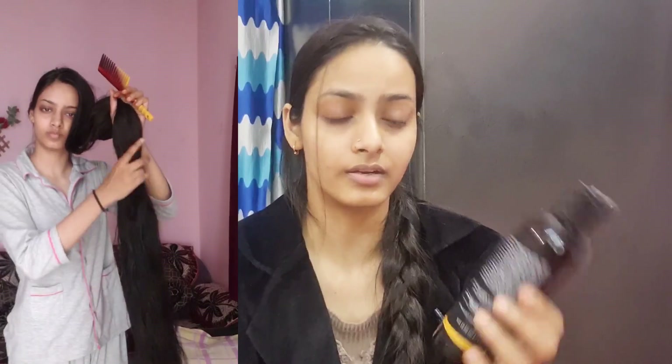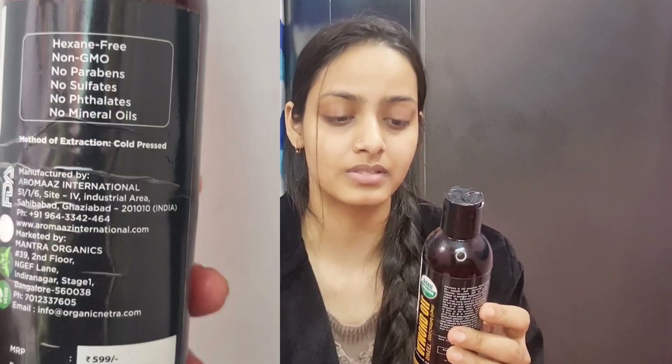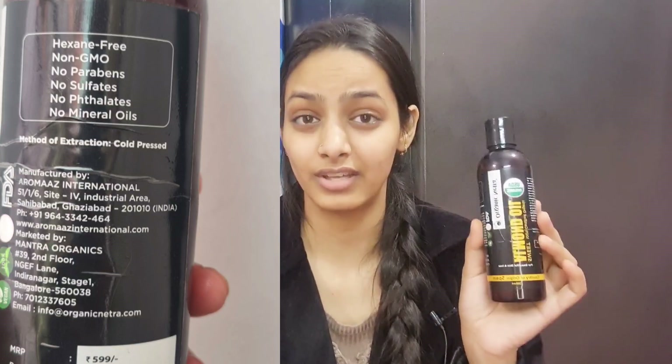This is very, very amazing because it is 100% certified organic — USDA organic. This is sweet almond oil, made by the cold process method. It is free of mineral oil, sulphates, parabens, non-GMO, and hexane free. You know that many famous almond oils in the market are 70–80% mineral oil in the name of almond oil, but this has no mineral oil in it.